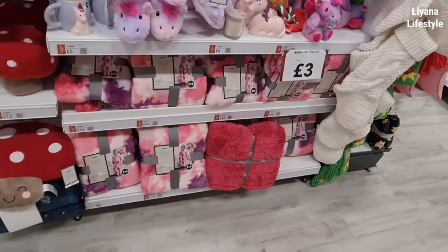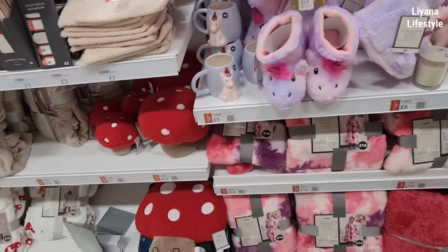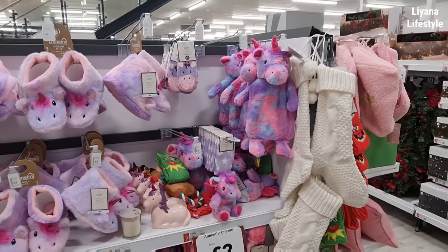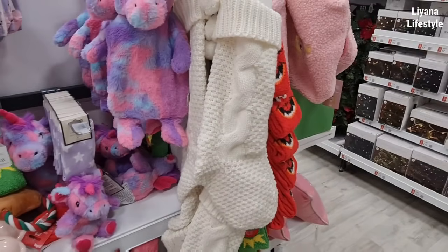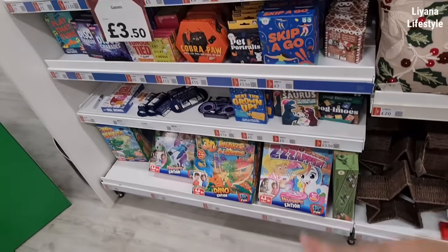And the unicorn section — they didn't have this before. The mugs as well — £5 for the mugs. We have the sippers for £8, and the hot water bottles for £10. Some nice stockings here. I like this knit look, you know. Yeah, this section is like gems here.